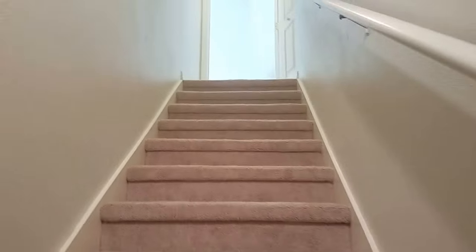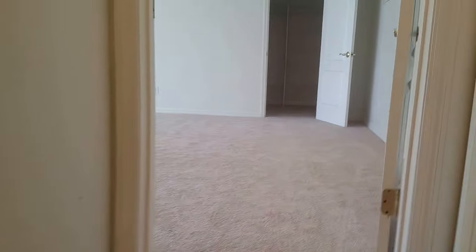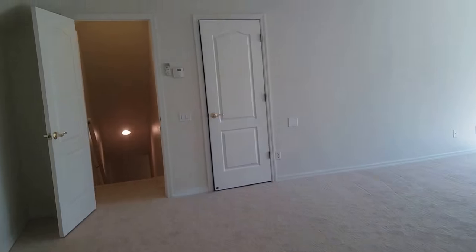Long staircase taking me upstairs. So we have a split AC system up here. This is a huge room — it is a bedroom, but it's also kind of a fun hangout bonus room.